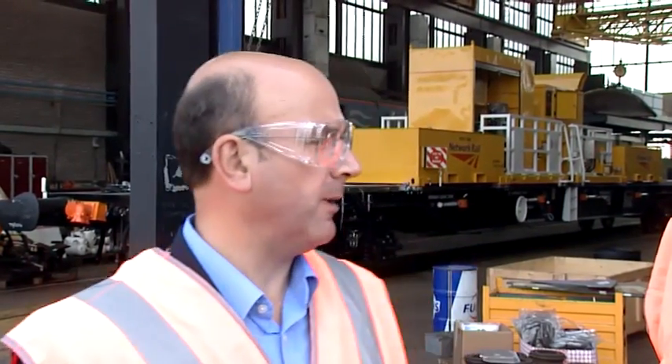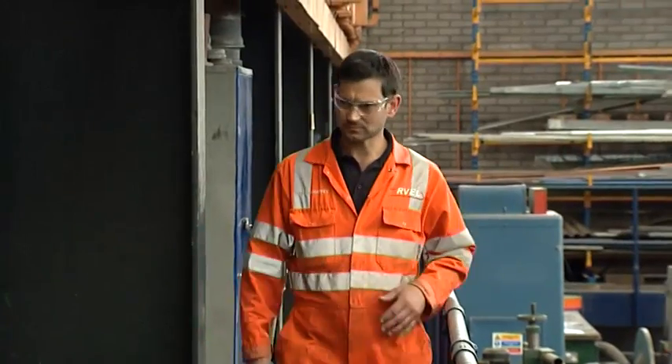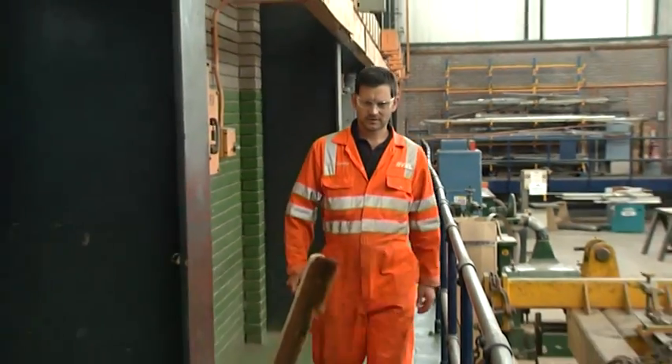This is Russell Moseley, Health and Safety Advisor. You're just about to introduce a new scheme in Health and Safety, aren't you? Yes, it's called Home Safe. What we want to do is make sure every individual gets home in exactly the same condition as they arrive. We want them to think safe, work safe and get home safe.